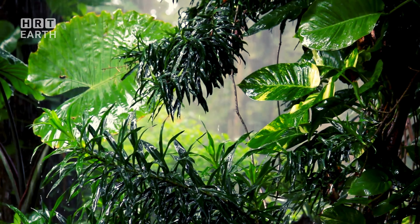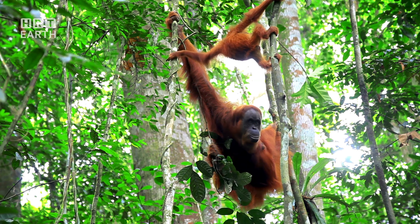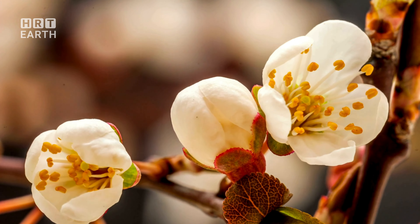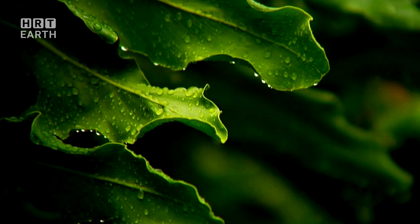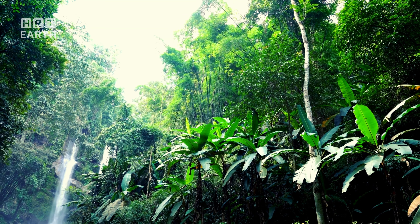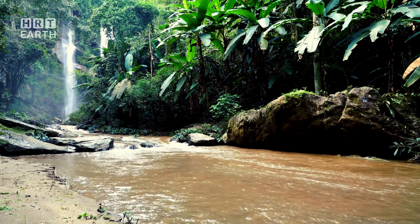Imagine a sea of green, stretching as far as the eye can see, a world teeming with life both seen and unseen. This is the emerald canopy of the Amazon rainforest, a verdant expanse that forms the roof of an ecological marvel. It's a dense layer of intertwined branches and leaves reaching up to 200 feet above the forest floor. The canopy is more than just a green blanket — it's an intricate ecosystem housing a staggering variety of life, from the agile spider monkeys that leap between branches to the vibrant toucans that flash their colorful beaks, every creature uniquely adapted to life in the treetops.